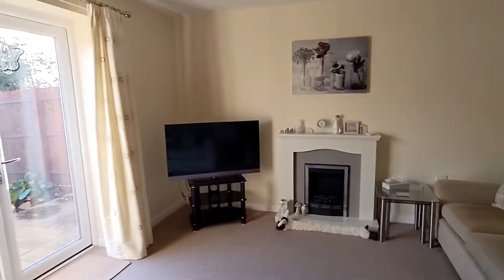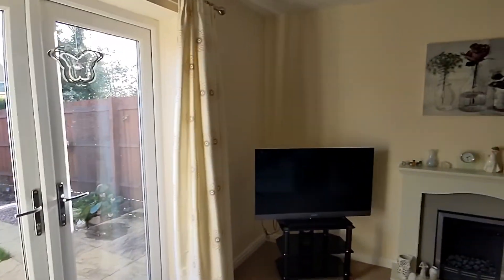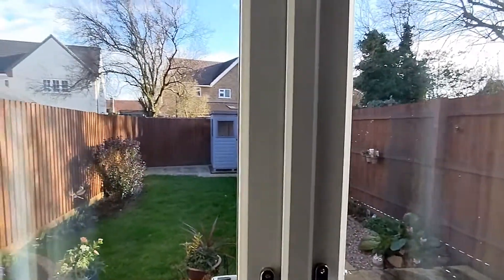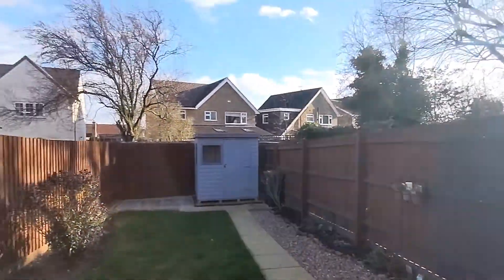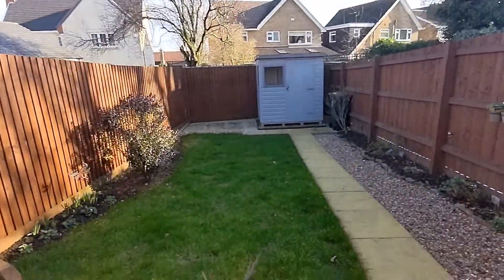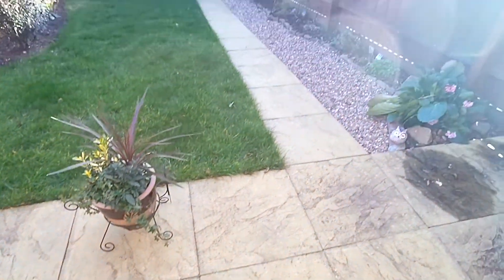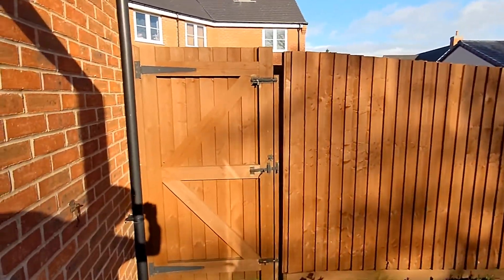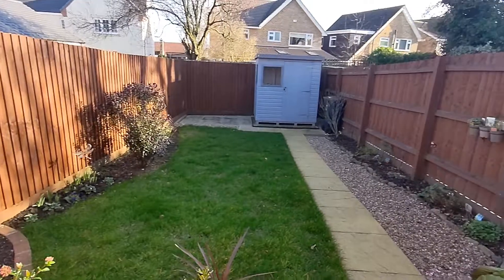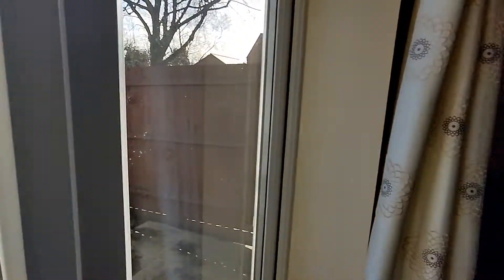Just extra storage - which if you've been looking at houses, as I presume you have, you know it's very rare to come across things with storage. So out into the rear garden. We've got the sandstone patio down to a shed at the garden, and a gate just there to take you around to the front. So that's the rear garden.